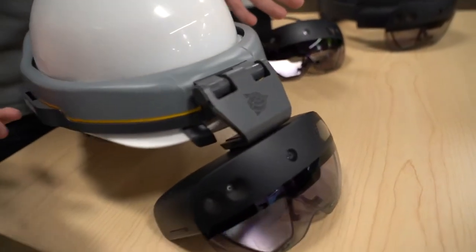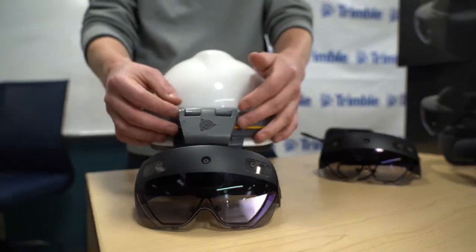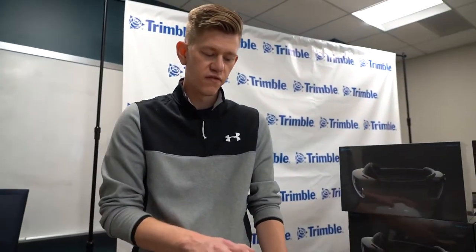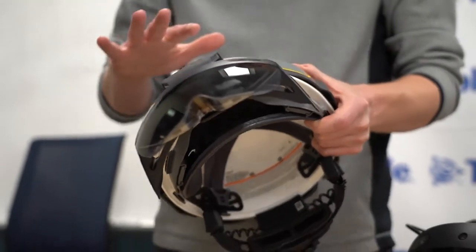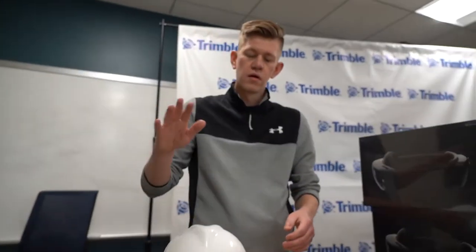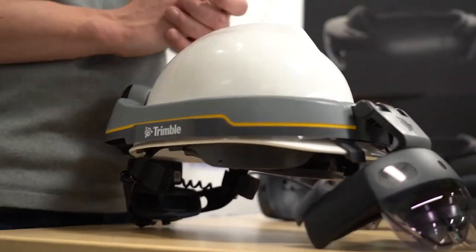Some of the things that we added — the most obvious is the hardhat. We took those components and built them into a new chassis, making the XR10, which allows it to fit into an industry-standard MSA V-Guard hardhat. This entire system has been certified all around the world for hardhat impact protection as well as electrical protection — that's ANSI, CSA, EN397, and other standards around the world.